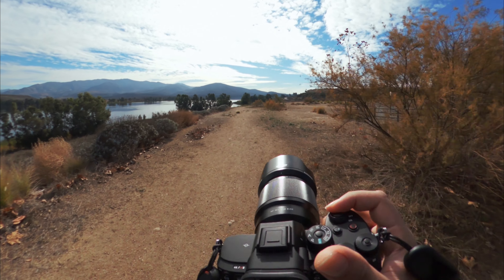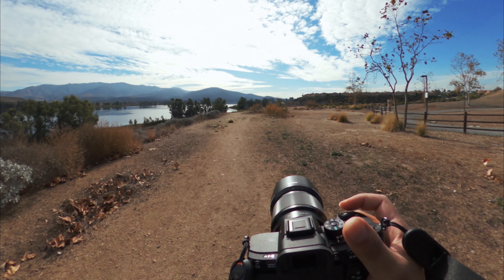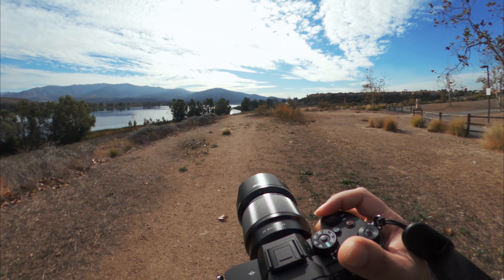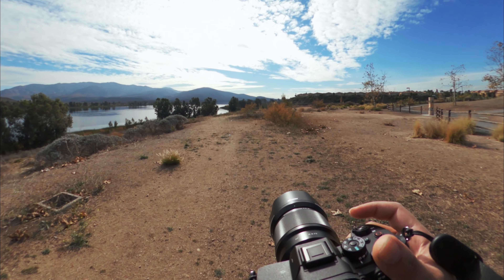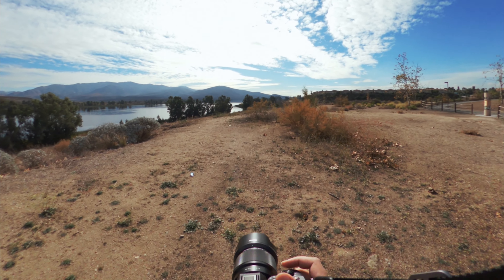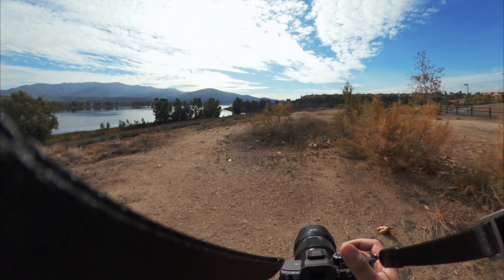I'm looking for the right spot to start. I'm recording with two cameras. This is the weirdest thing I've ever done. I'm shooting with an 85, so my frame's going to be very limited, so I want to make sure I'll focus on something specific.